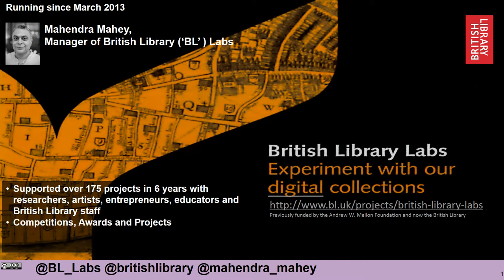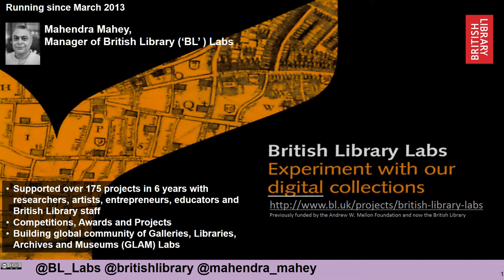We've often done this through competitions, awards and projects, and through our work we've been trying to build a global community of galleries, libraries, archives and museums — or GLAMs — GLAM Labs. We're trying to build a community to share our experiences, knowledge and expertise with everyone.